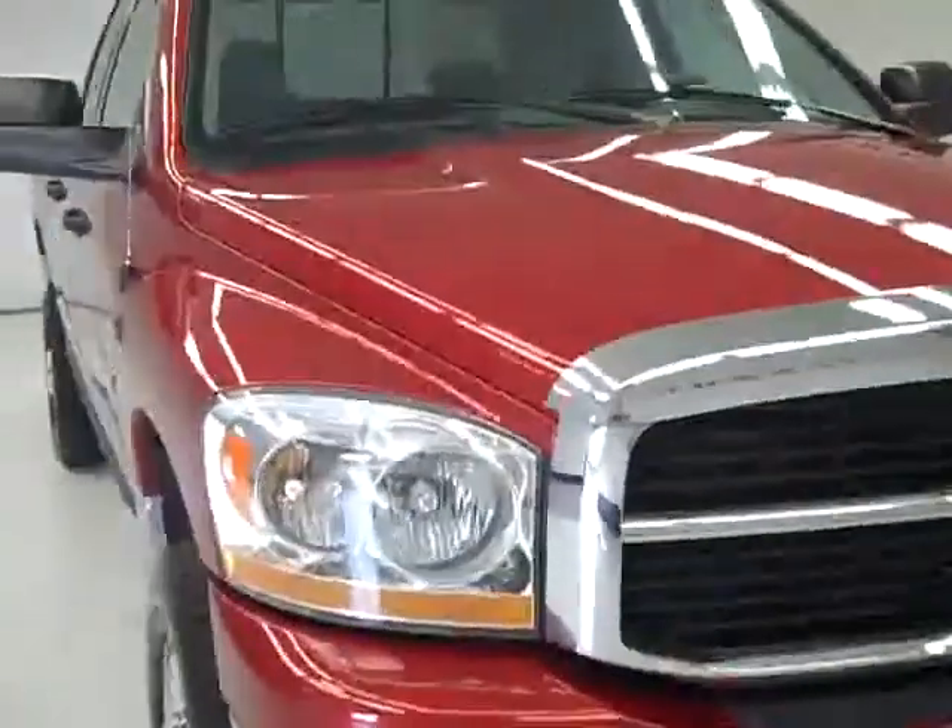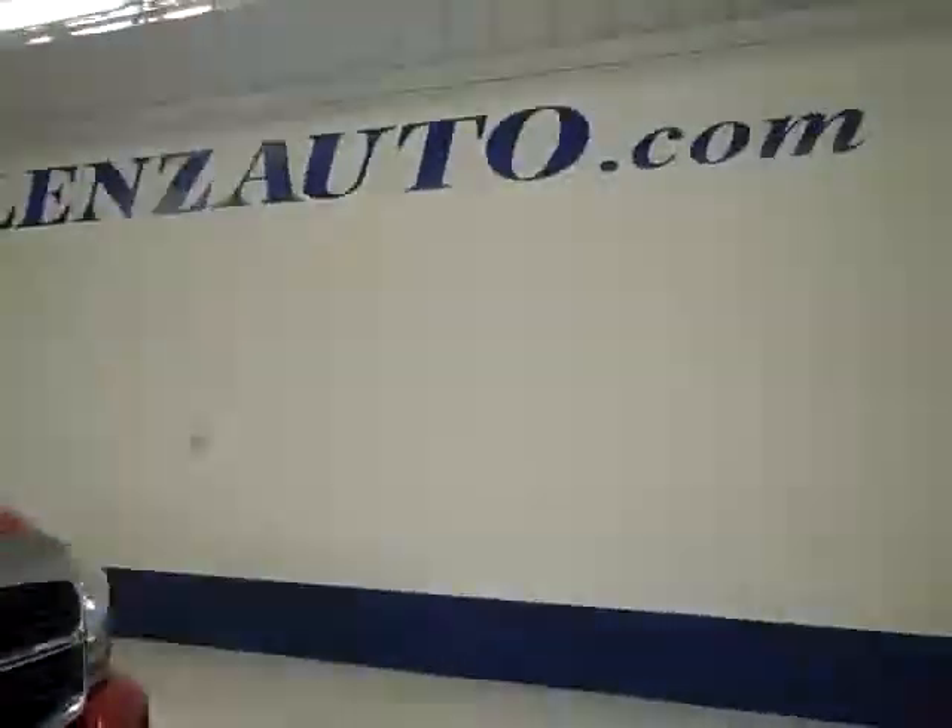If you'd like to see more pictures of this truck along with the full description, or to take a look at one of our other more than 400 trucks and SUVs, visit lensauto.com. And I'll see you next time.